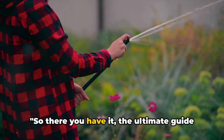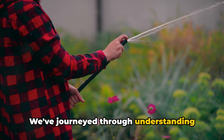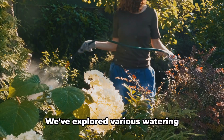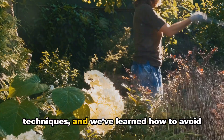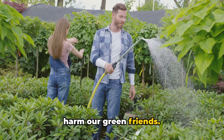So there you have it, the ultimate guide to watering your plants. We've journeyed through understanding your plants' unique watering needs and the best times to hydrate them. We've explored various watering techniques, and we've learned how to avoid common mistakes that could potentially harm our green friends.